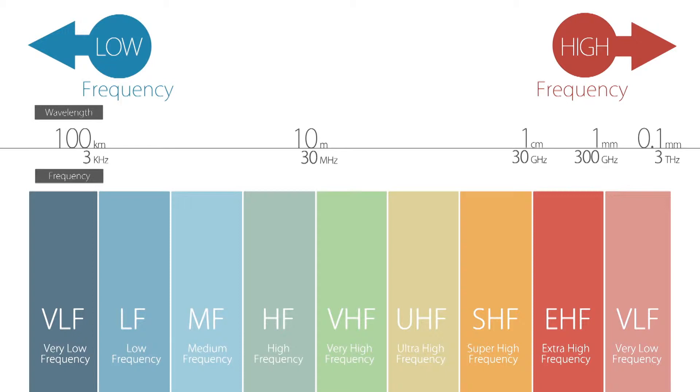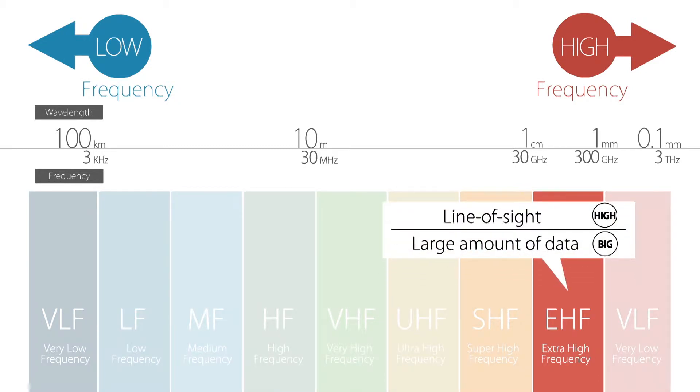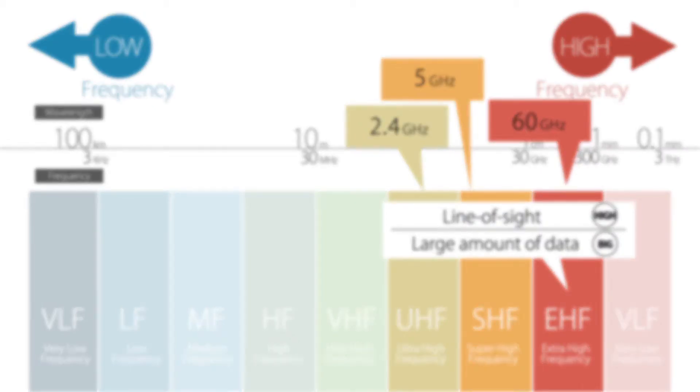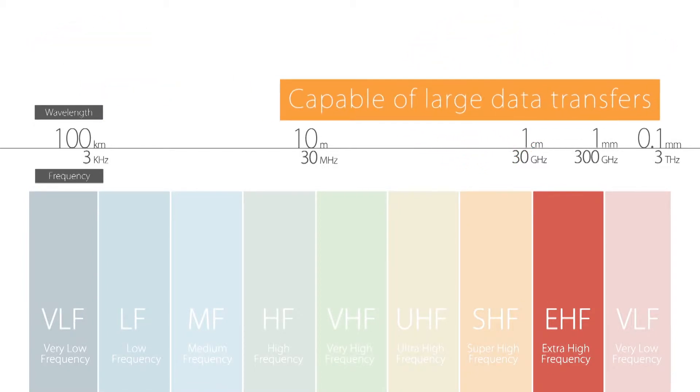Our high-speed close proximity transmission technology runs on the 60 GHz millimeter wave band, which does not require a license to use. Millimeter waves travel in a straight line and are easily blocked by obstructions, but they can transfer large amounts of data. The 2.4 and 5 GHz frequency bands are generally used for wireless LANs. Millimeter waves provide approximately 20 times more bandwidth, allowing even larger data transfers than other frequency bands.